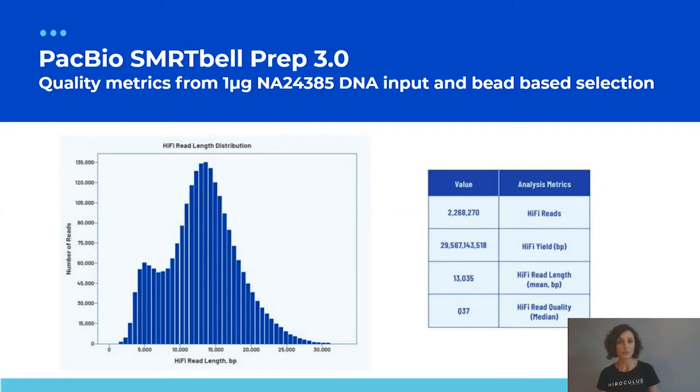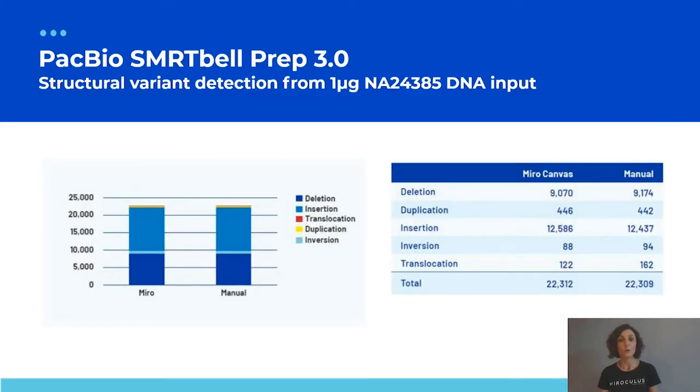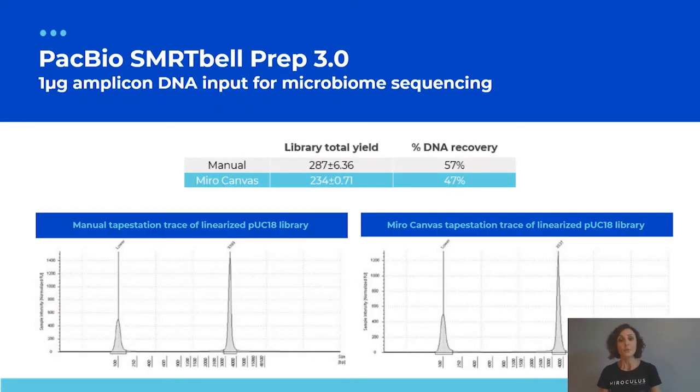Conducting a structural variant analysis, we could identify the same number of structural variants from Miro Canvas libraries as from a manual representative comparison library — same numbers, same types including deletions, duplications, insertions, inversions, and translocations. The distribution when comparing Miro Canvas libraries to manual is identical. We are essentially mirroring what was done in the hands of an expert manually.